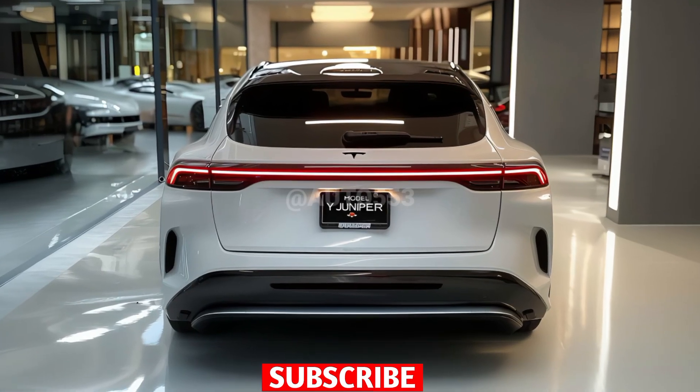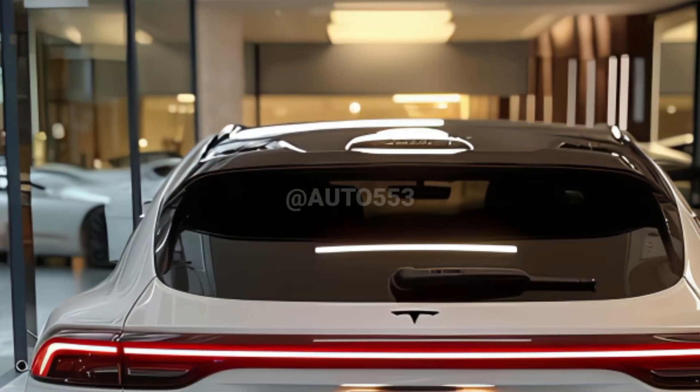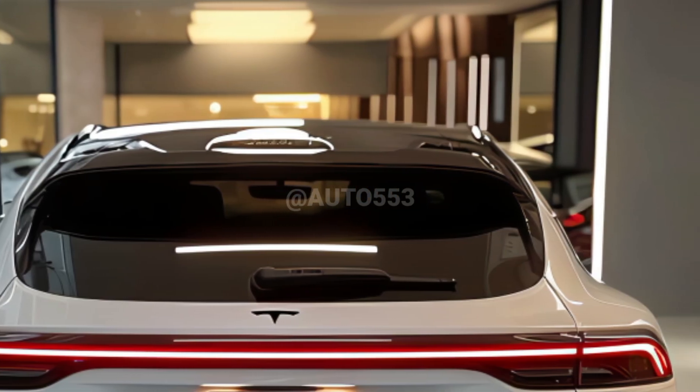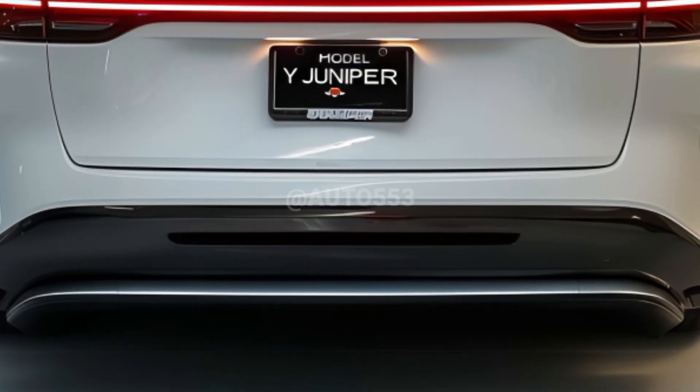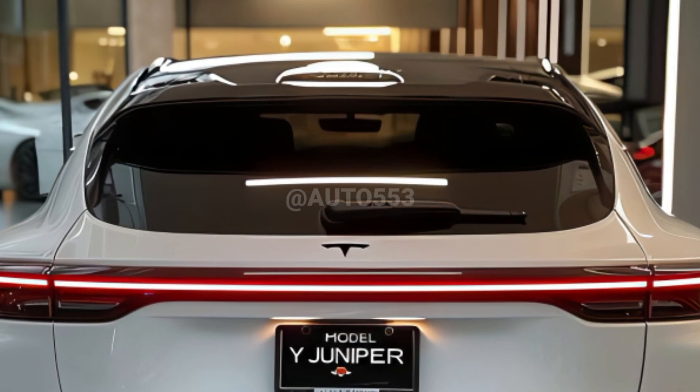Hello everyone, welcome back to my channel. The 2026 Tesla Model Y Juniper update brings a significant evolution of the world's best-selling electric SUV, with a focus on exterior design enhancements, aerodynamic efficiency, and extended driving range.